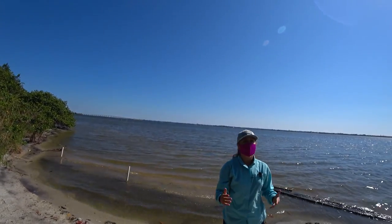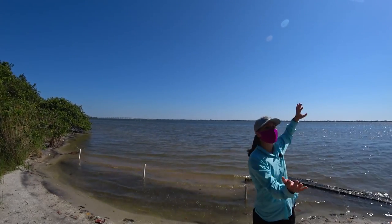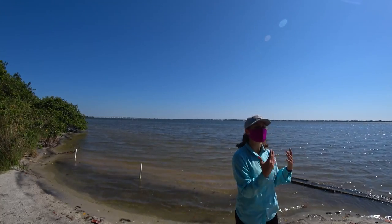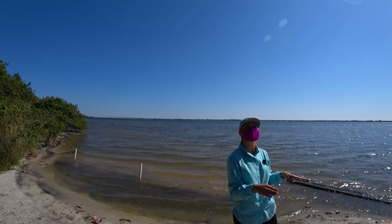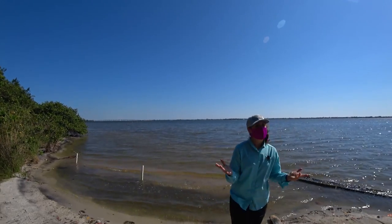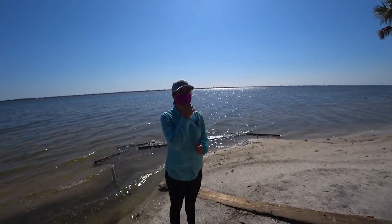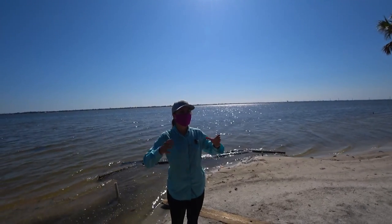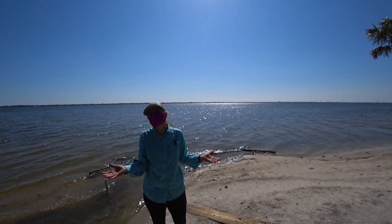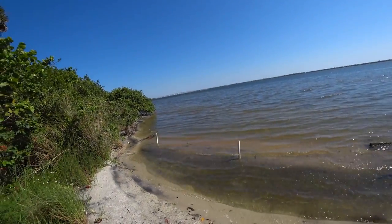Some people say, why don't we just cut more inlets? That's not really going to fix the problem because we have so much stormwater pollution going into the lagoon — more than five times the natural amount. Because it doesn't have a lot of flow, it's more like a lake, so whatever goes into the lagoon stays in the lagoon. Florida Tech University has done some modeling showing it's a very localized impact when they cut an inlet — maybe about a five square mile area. It's 75 miles between the two nearest inlets right here in this little patch.